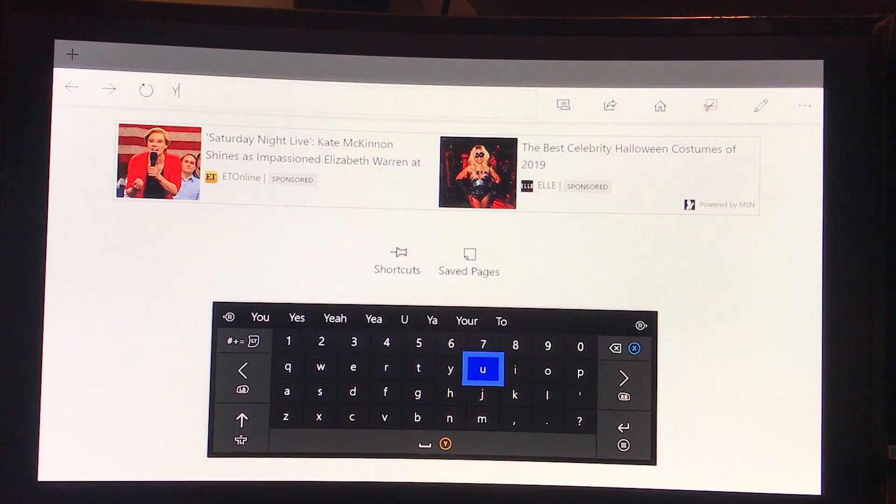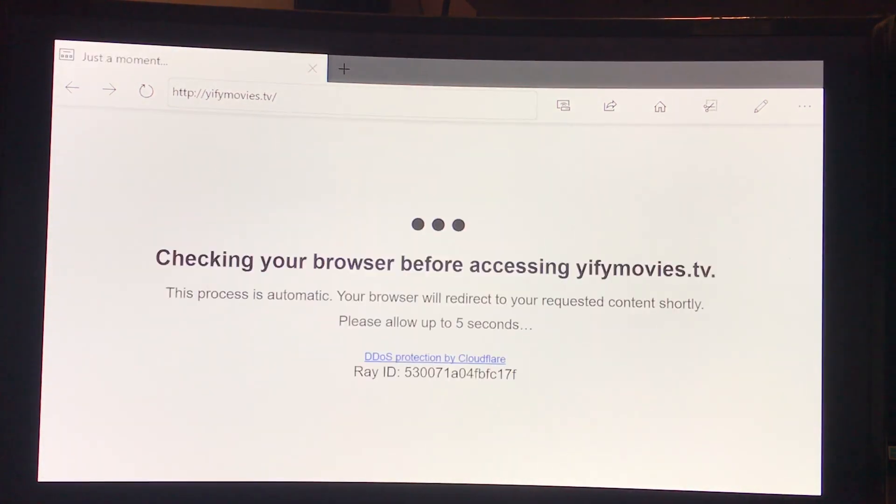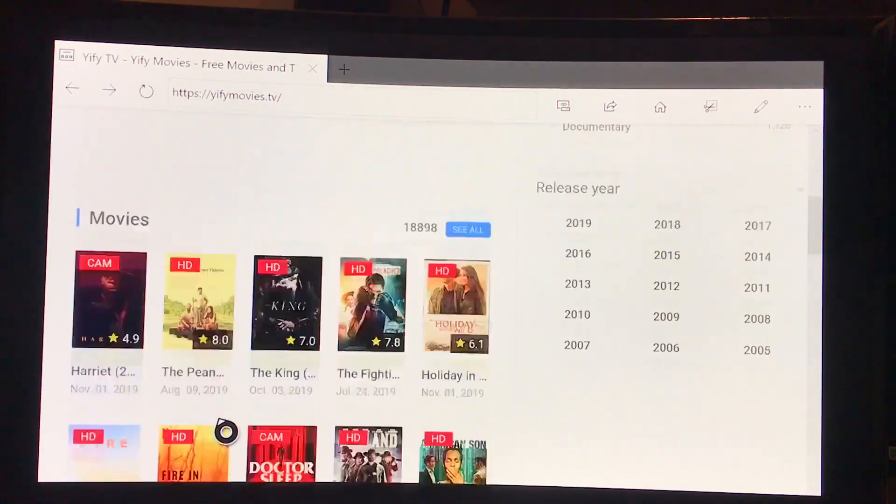What you want to type in is YIFY Movies dot TV — Y-I-F-Y Movies dot TV. Let's let this thing load up right here. Like I said, this is the best movie site ever. This also works on computers, anything with an internet browser, it works.